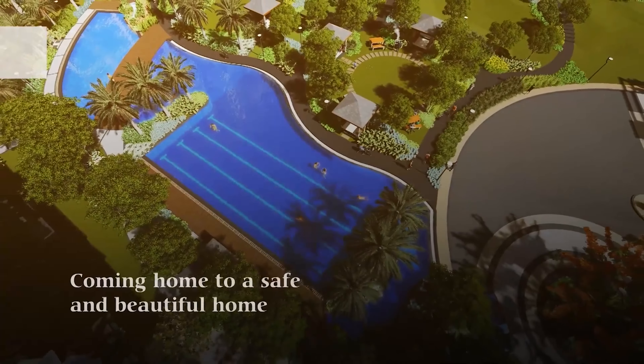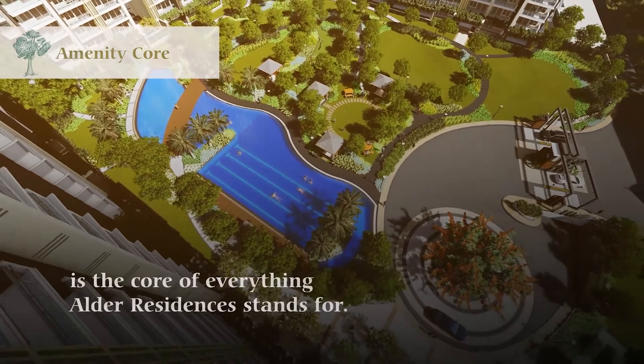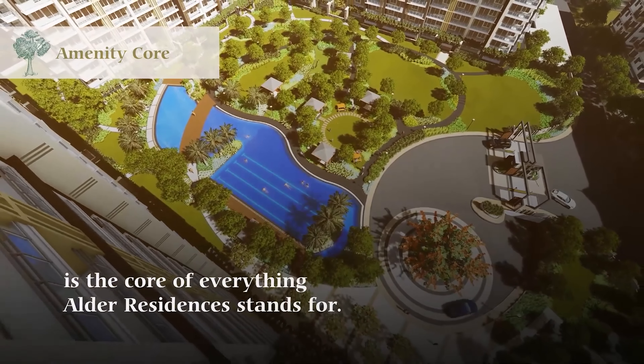Coming home to a safe and beautiful home is the core of everything Alder Residences stands for.